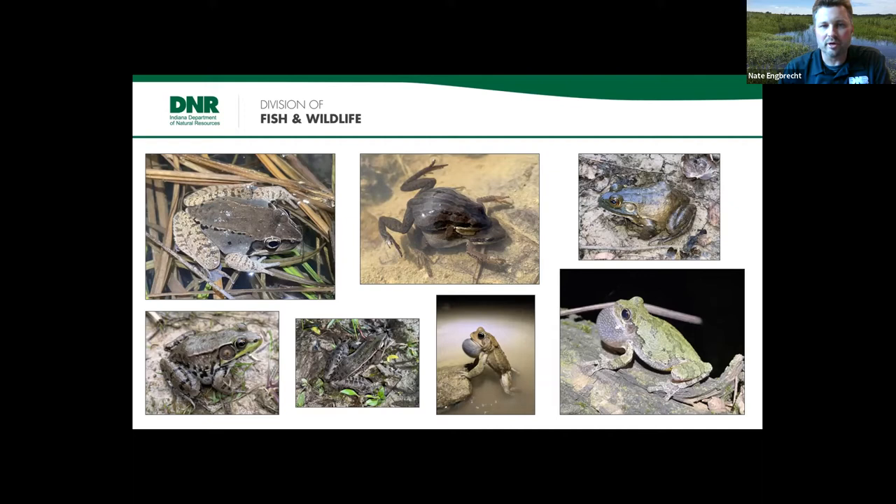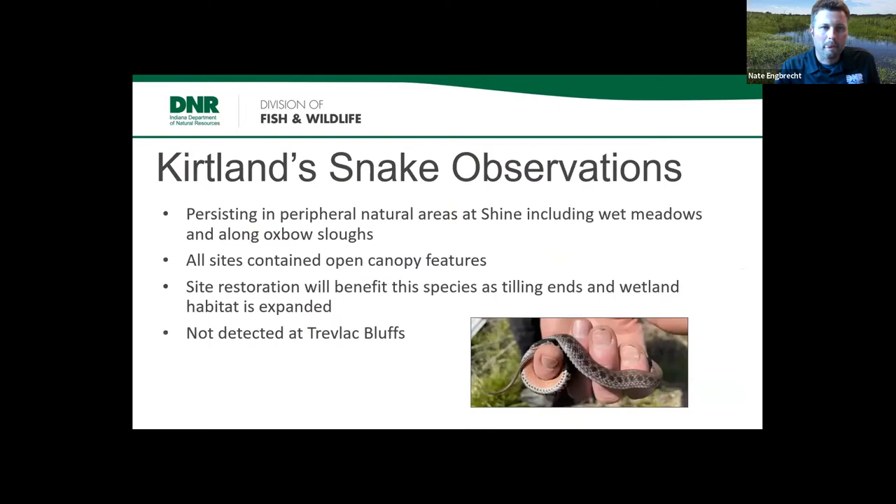The marbled salamander in the upper left photo is actually from Trevlak Bluffs — we got them at both sites, but they have a really striking coloration with silver cross bands. Very attractive salamander down here in south-central Indiana. We also picked up a nice little breeding colony of American toads and gray tree frogs and Cope's gray tree frogs — common and widespread. When doing frog call surveys, sometimes they call from mud puddles, other times from larger wetlands. Wood frogs typically don't breed in wetlands that have fish; this year we found them all over the place.